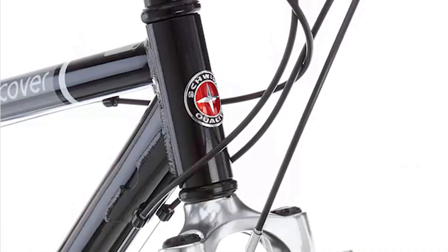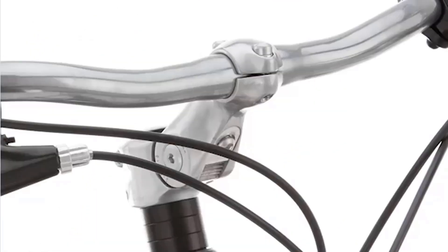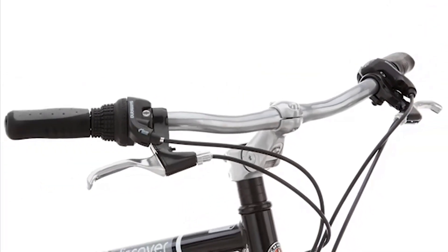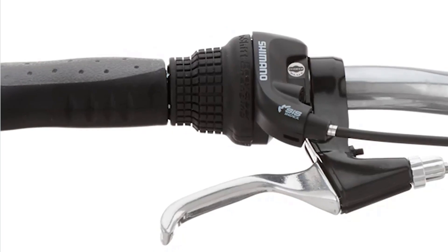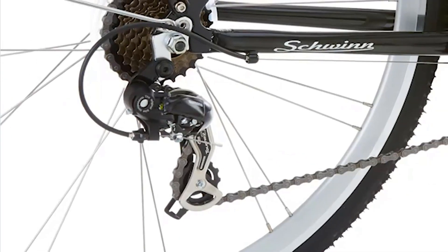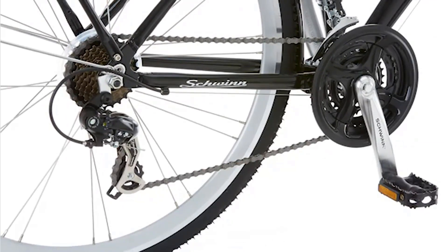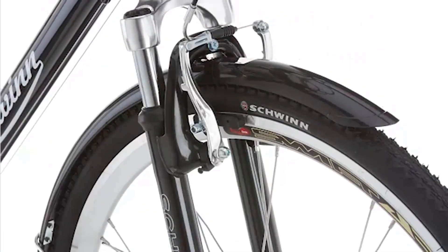One notable feature of this hybrid bike is its flexible frame design, offering both step-through and step-over options. This makes it accessible and comfortable for a diverse range of riders, accommodating different preferences and body types. The step-through frame is particularly convenient for individuals who may have difficulty lifting their leg over a traditional bike frame.